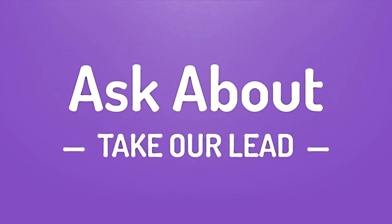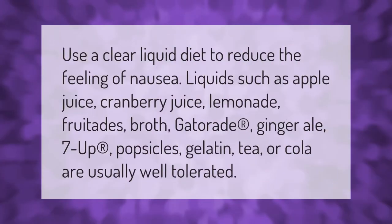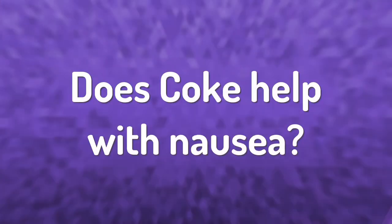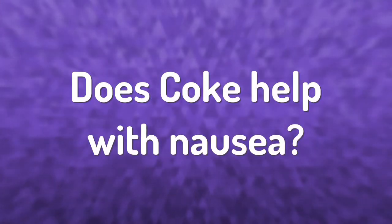Use a clear liquid diet to reduce the feeling of nausea. Liquids such as apple juice, cranberry juice, lemonade, fruit drinks, broth, Gatorade, ginger ale, 7-Up, popsicles, gelatin, tea, or cola are usually well tolerated.